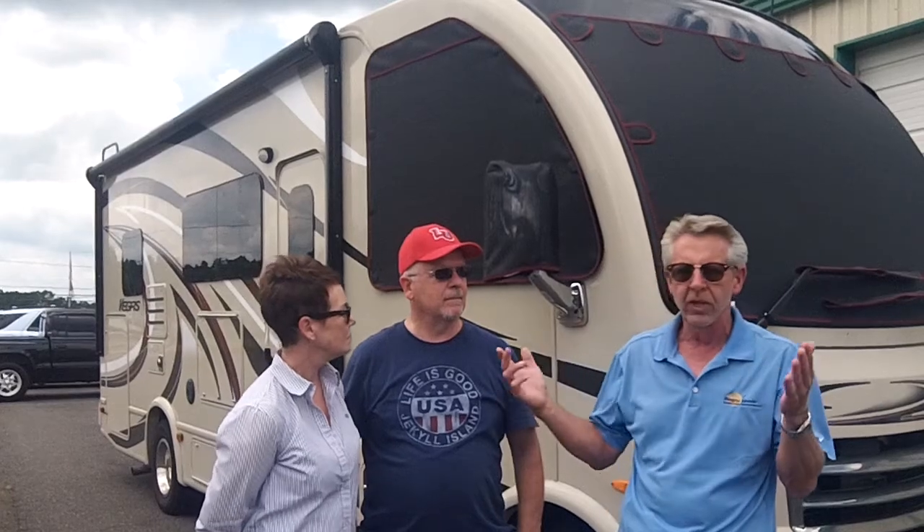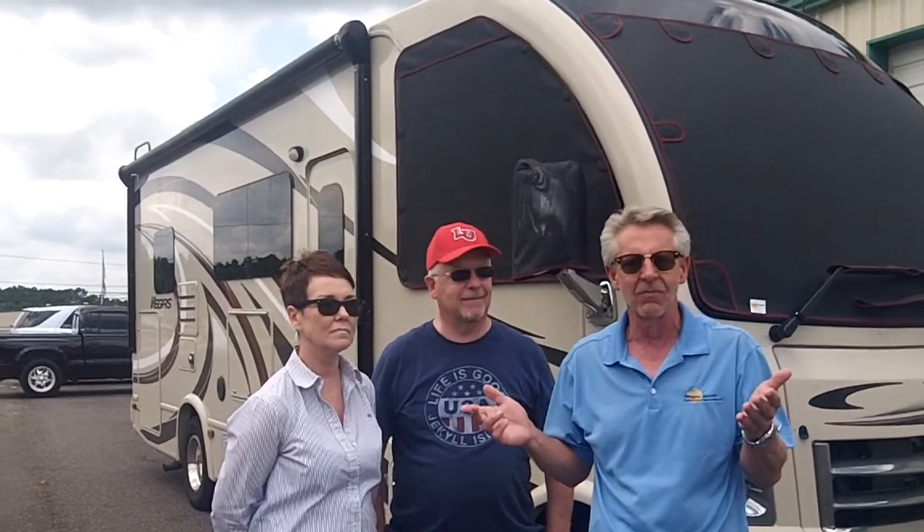We're also going to take a look at the view out inside the motorhome looking out of this. I wanted to introduce them — they can tell you where they're from and what they think about their new shades. We just installed them today, it's June 12, 2017, and they're going to be leaving here in just a few minutes. So here they are, the Alberts.